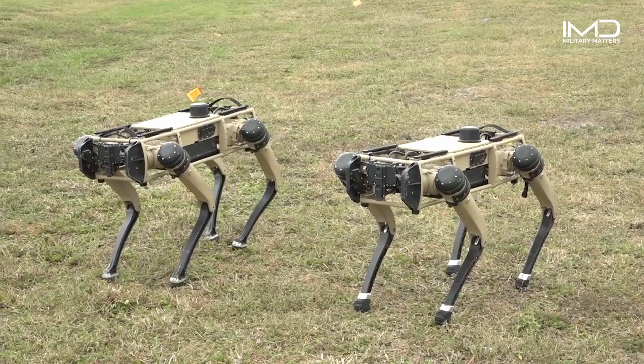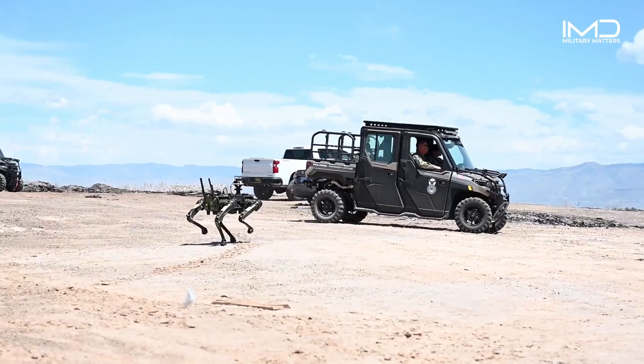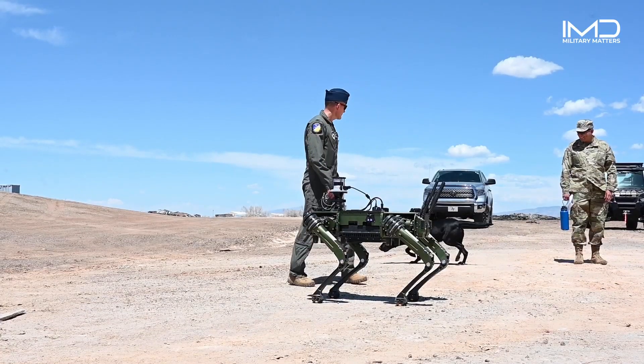These machines, originally designed for utility, became sources of comfort and emotional support for the troops.